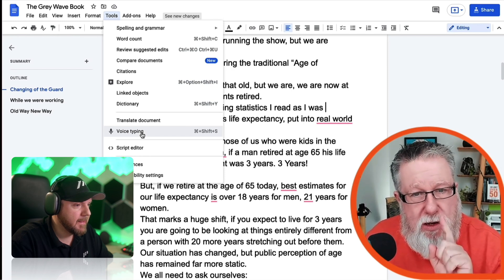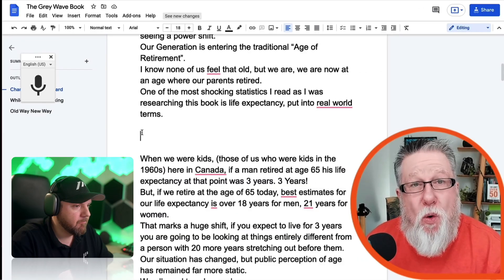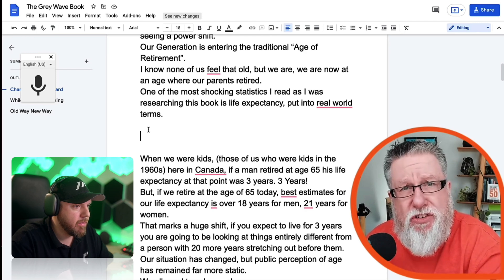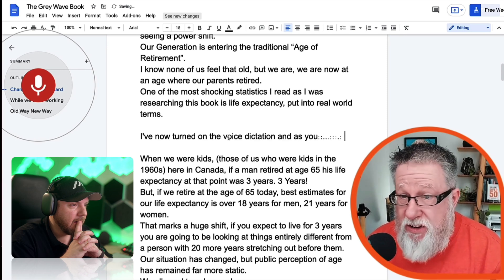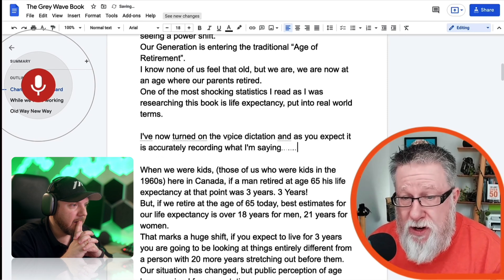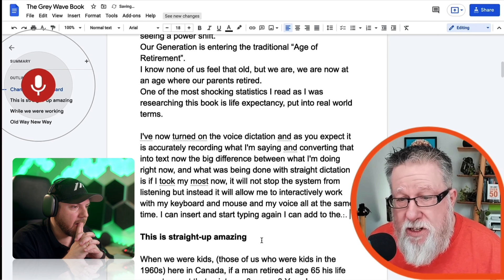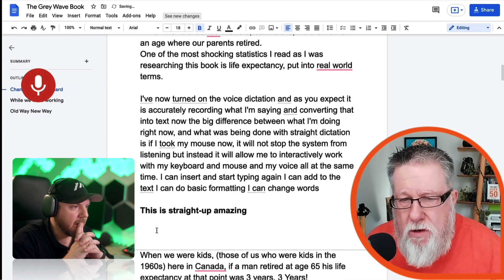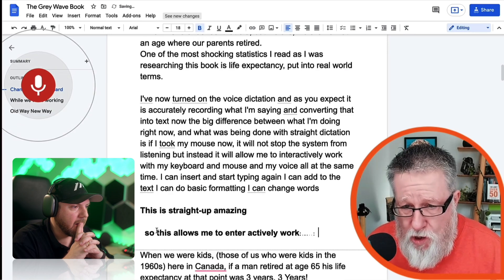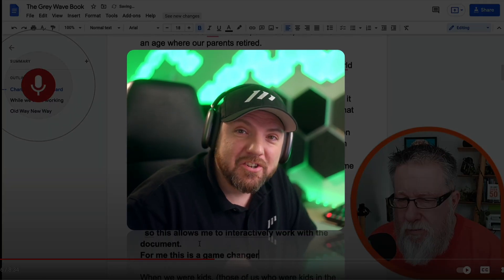Voice typing allows us to turn it on — a little dialog box appears with a switch that lets us turn it on. I am going to edit the document on the fly as you would if you were normally typing, not just dictating and then having to stop and start over again. I've now turned on the voice dictation and as you expect, it is accurately recording what I'm saying and converting that into text. I can insert and start typing again, add to the text, do basic formatting, change words. This allows me to interactively work with the document. For me, this is a game changer.